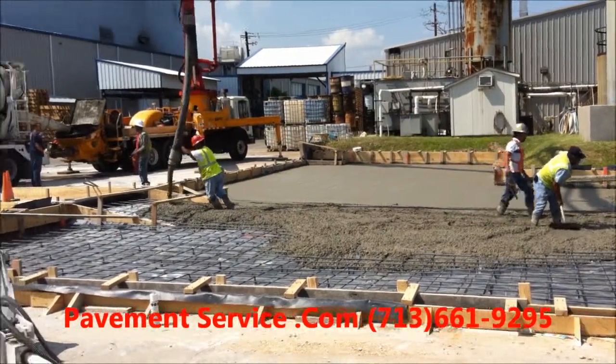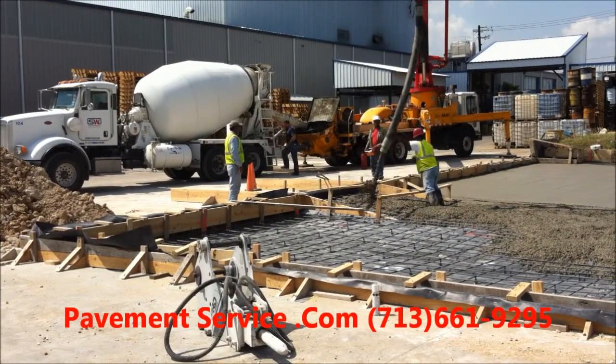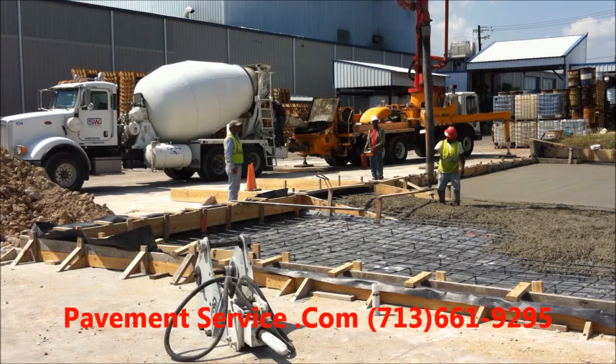We're pouring a 3,000 PSI concrete today. We've got a half inch rebar on 12 inch centers.